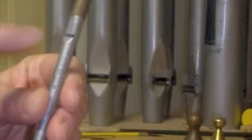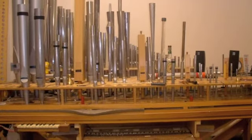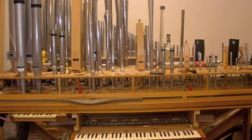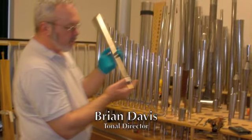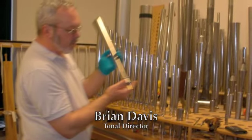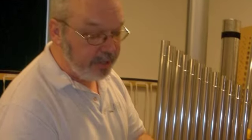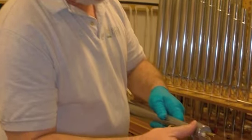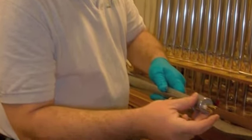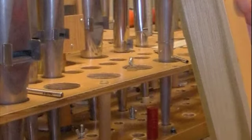As Davis stands adjusting the tone of the pipe with a small voicing hammer, he tries to match each one with what he calls its neighbor — the pipe next to it. He notes one pipe is barking a little, trying to play its octave. They don't want it to do that, so by taking away a little bit of wind, it should behave.